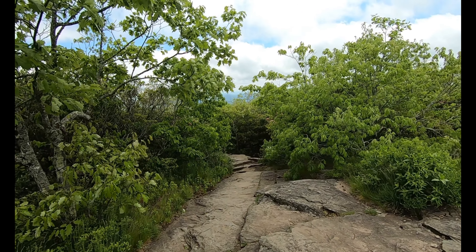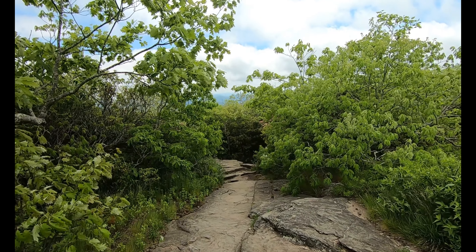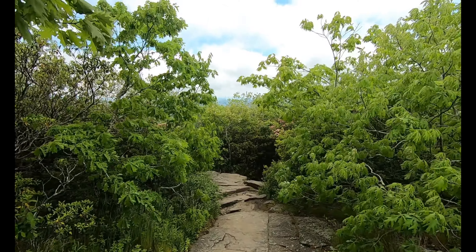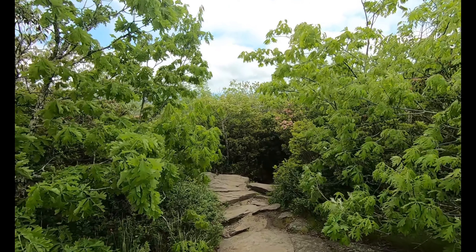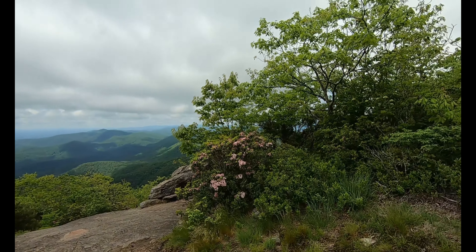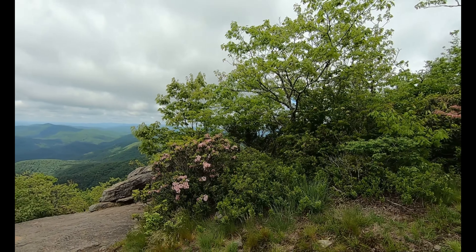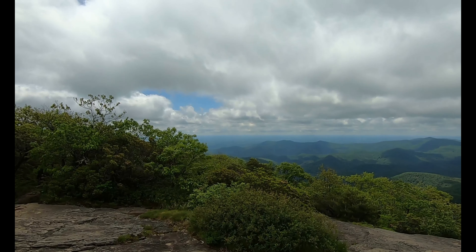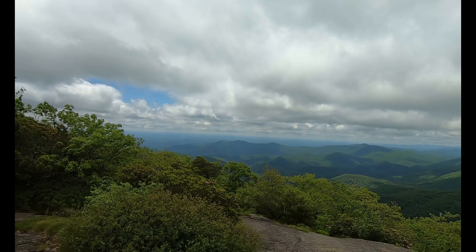All right, we're starting to scramble down to Neels Gap, about a mile down. It's supposed to be like a jungle gym with all the rocks, so we'll see how it goes. One more view coming off of Blood Mountain. Absolutely fantastic.